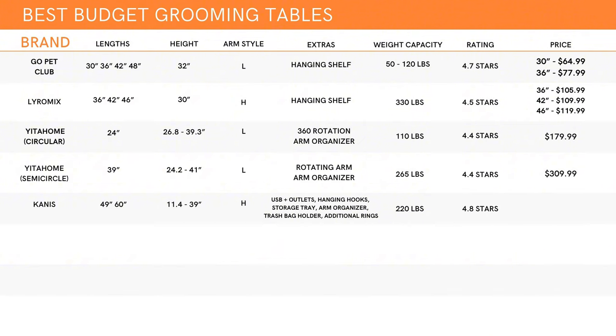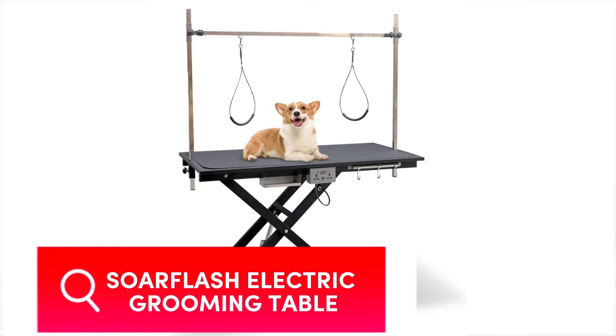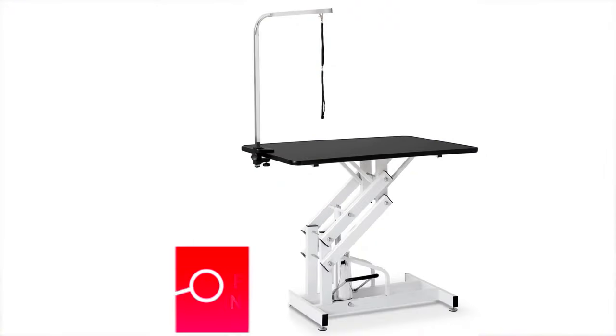This table boasts a 4.8 star review on Amazon with 226 reviews. Price wise, this is the priciest table on the list, coming in at $795 for the 49 inch and $895 for the 60 inch, which for the length of these tables is really reasonable. The last table on the list is what I might consider the best budget friendly electric grooming table in terms of sizing, price, and the fact that it is electric hydraulic — the Soar Flash.